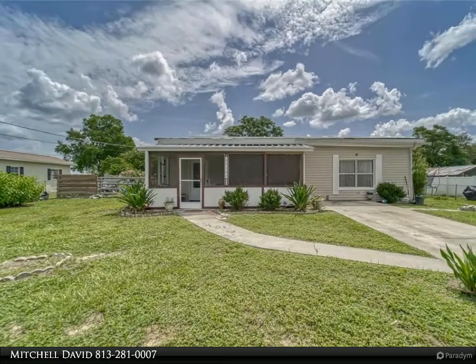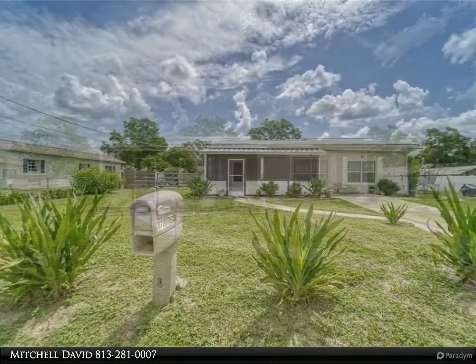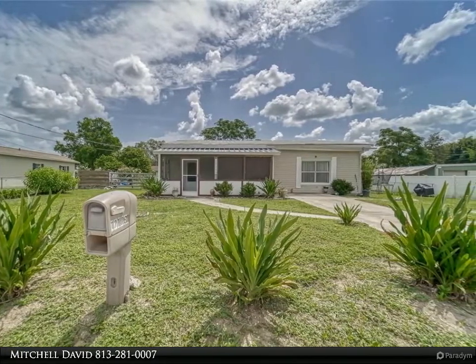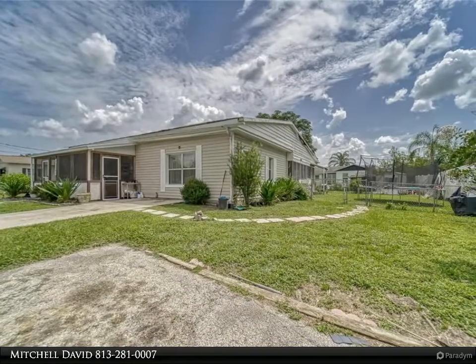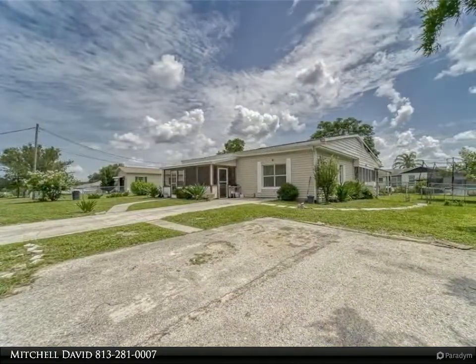This Align Right Realty property video is presented by Mitchell David. Searching for a three-bedroom, two-bathroom home on a quarter-acre of property with no HOA and no CDD? Look no further — here it is. There is 1,560 square feet of living space and 2,039 total square feet. 311 square feet is unfinished.